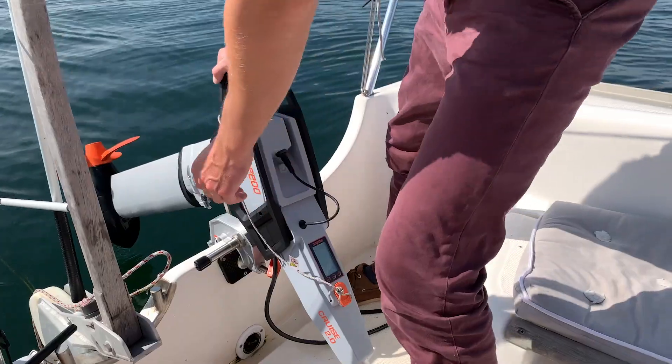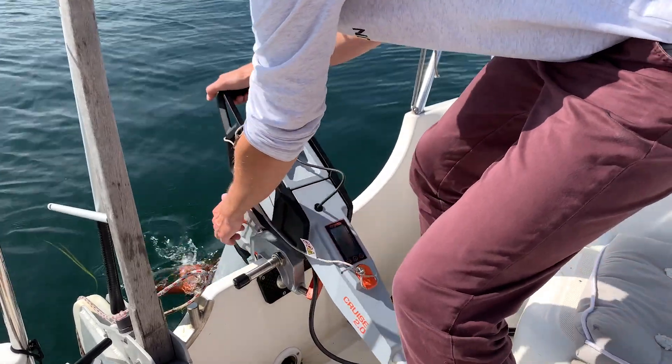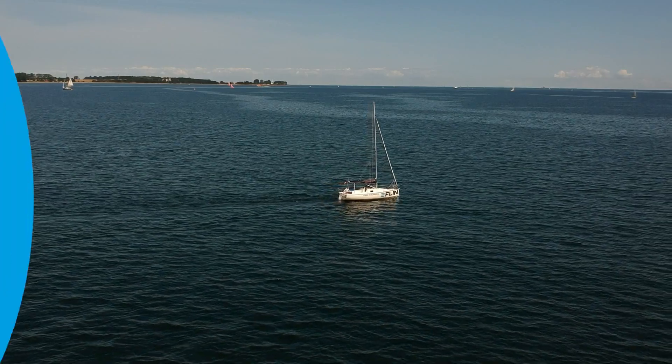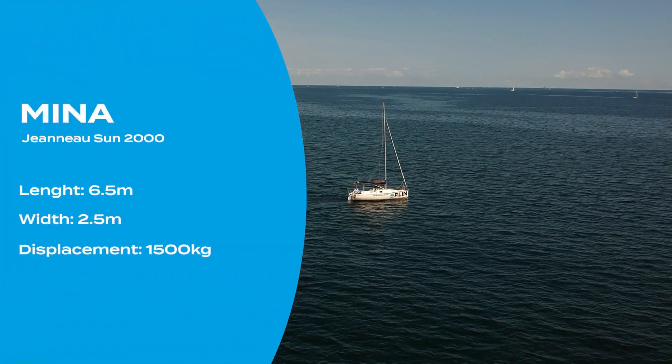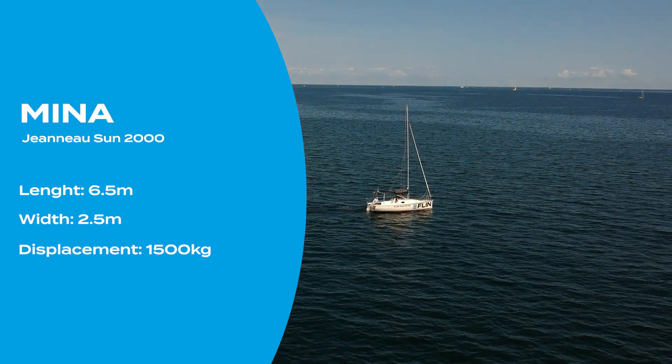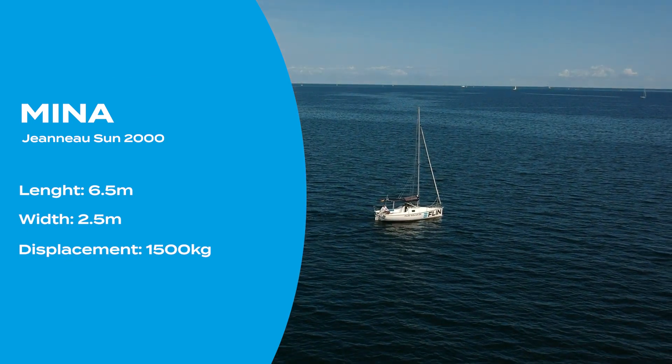Hello, I'm Lasse from Flynn Solar and today I'll be testing the Tokido Cruise 2.0. In the end I will compare the results of the Tokido Cruise with the testing of the Tokido Travel. The test boat is a Jeannot Sun 2000. It's 6.5 meters long and the displacement is 1.5 tons.